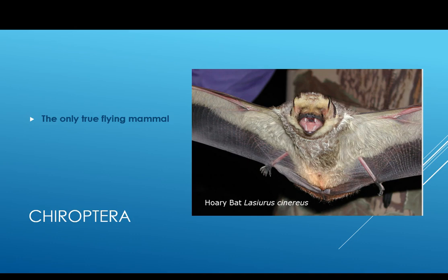Some bats do eat fruit, and some do suck blood. In the southern United States and Mexico there are some vampire bats.